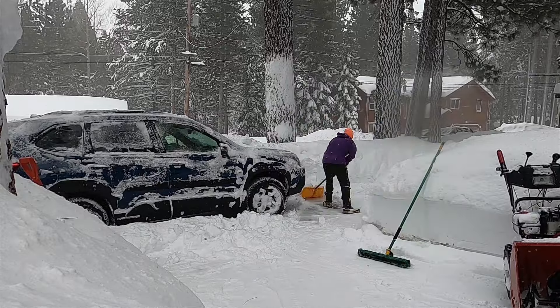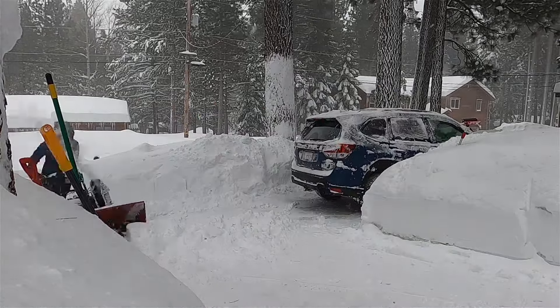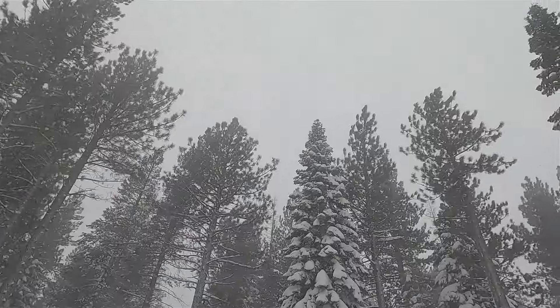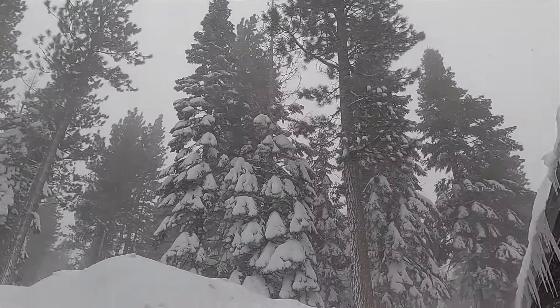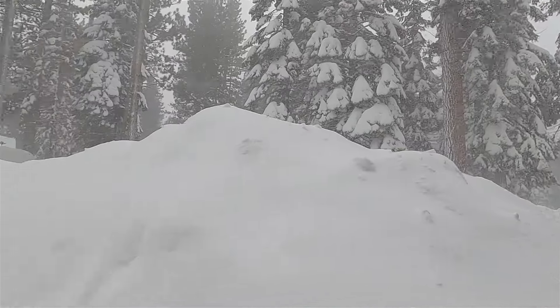Oh boy, here comes another gust. Oh God, it just hasn't stopped.